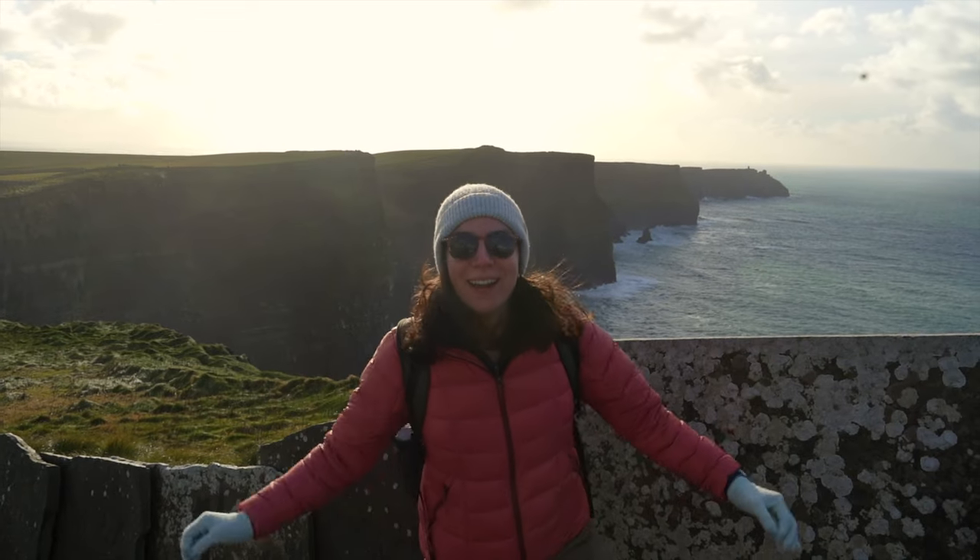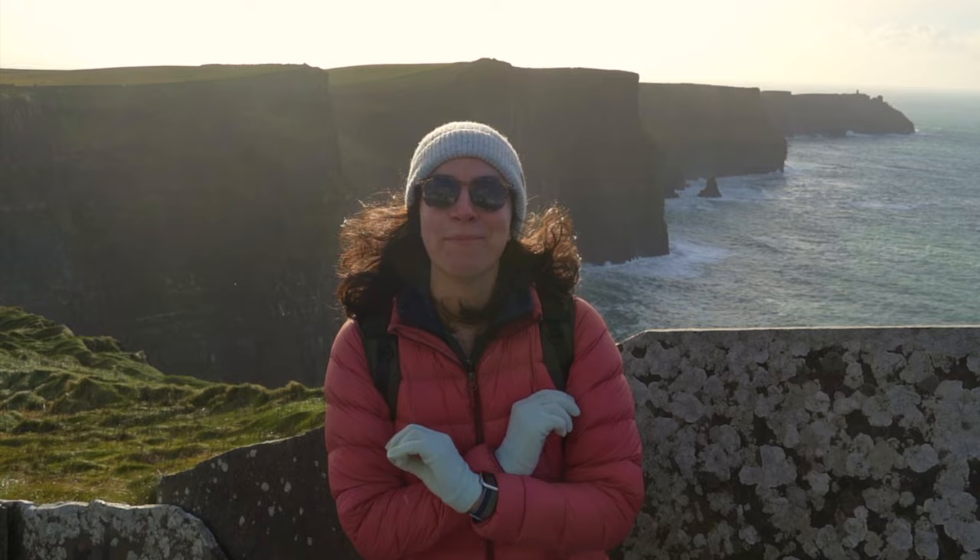Welcome to beautiful Ireland. Right now we're at the Cliffs of Moher, a destination Olivia and I both wanted to visit for a very long time.